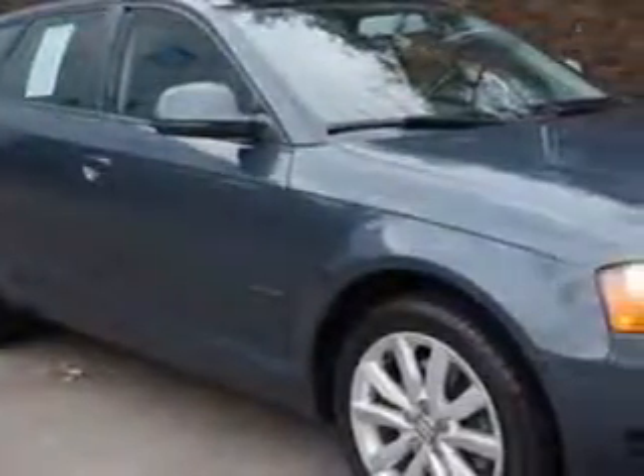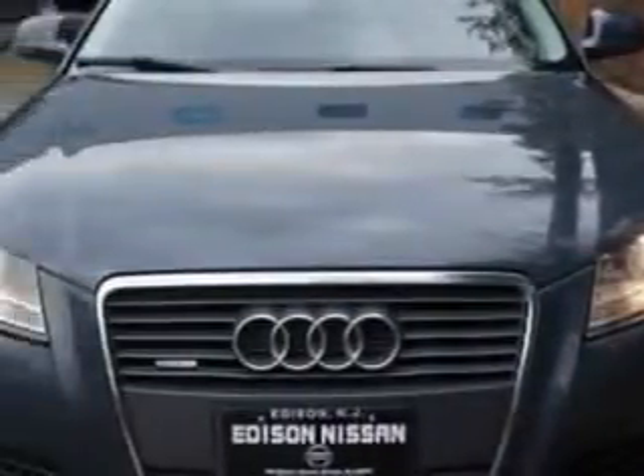You will love this Meteor Grey Pro Effect 09 Audi A3 Wagon All-Wheel Drive, equipped with a 4-cylinder engine and an automatic transmission. Enjoy an impressive 28 miles to the gallon on this great car with features like...